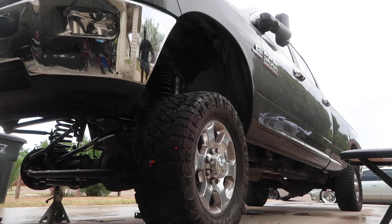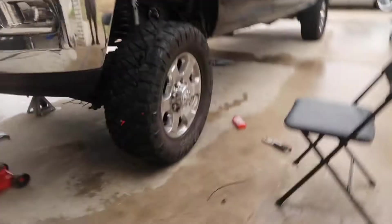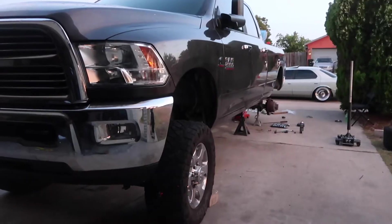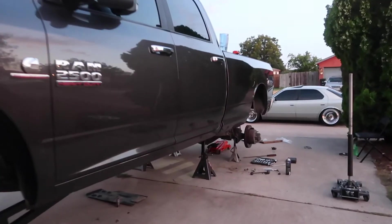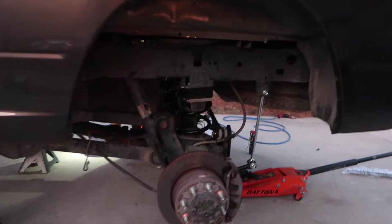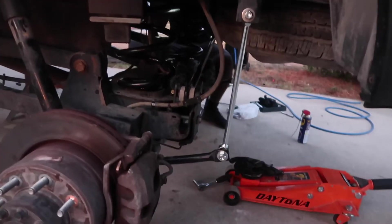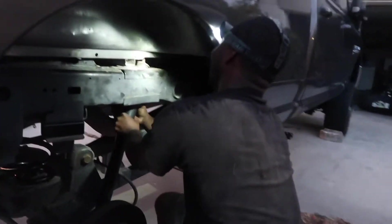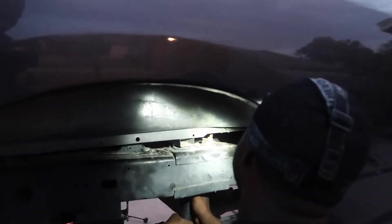Damn, she's thick, boy! Yeah, she's a little high. A little high? This thing is big! How's it going, Scott? That's really close. No shit.